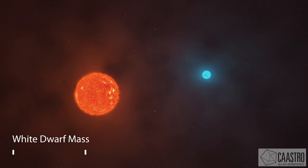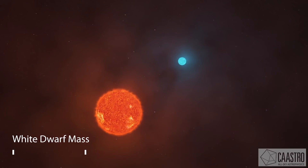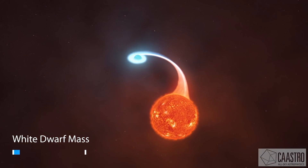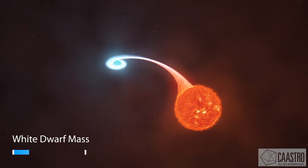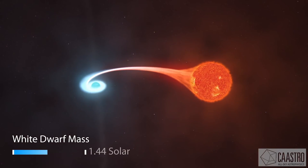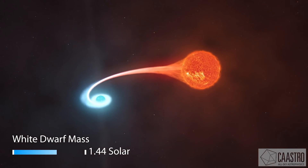Astronomers think the two stars embedded within consist of an aging red giant star and a burned out star, a white dwarf. The red giant is shedding its outer layers and some of the ejected material is attracted by the gravity of the companion white dwarf.